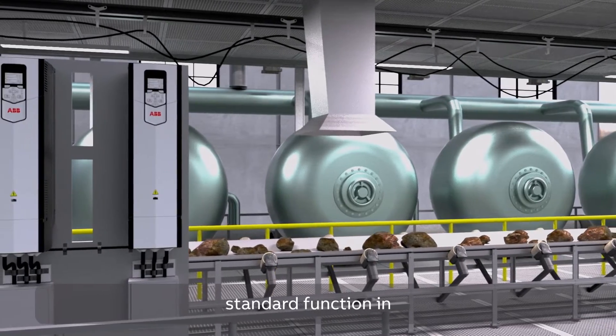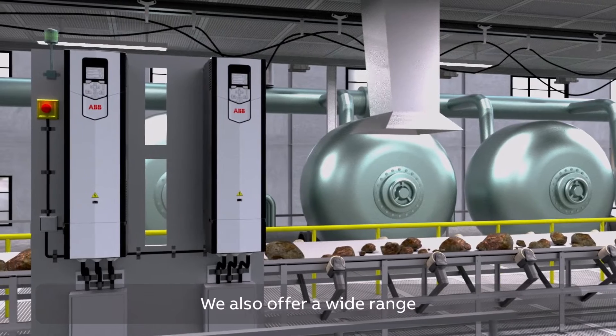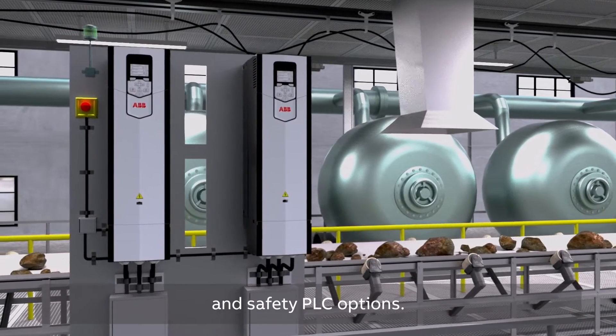Safe torque off is a standard function in ABB all compatible drives. We also offer a wide range of other integrated safety and safety PLC options.